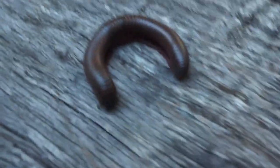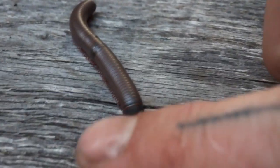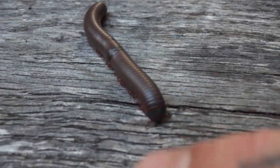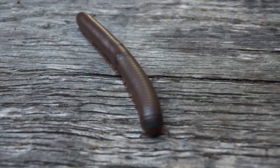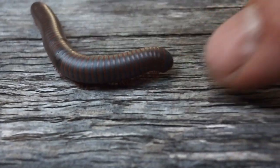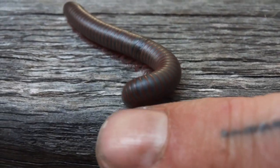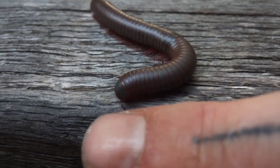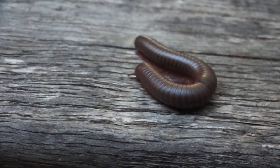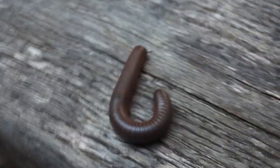They've got antennae like a lot of arthropods do. They've got about two pairs of legs per body segment. When they're young — when they're babies — they actually only have seven body segments and about three pairs of legs, which is kind of weird.